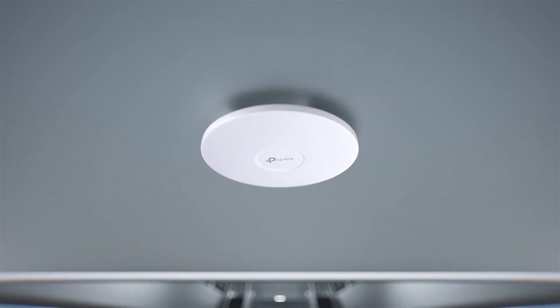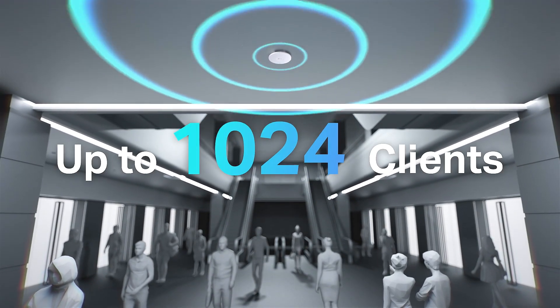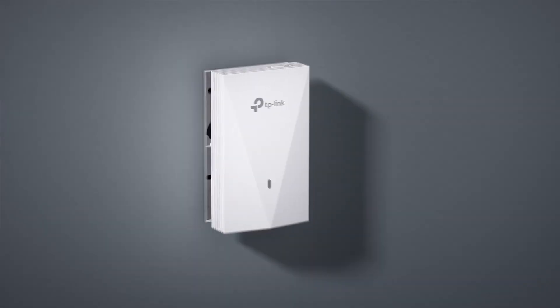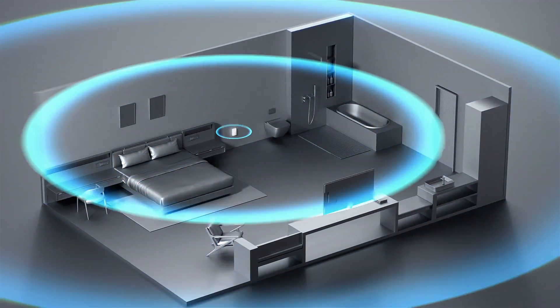Ceiling mount access points provide high-performance Wi-Fi with a slim design. High-capacity APs connect hundreds of clients without hassle. Wall plate access points offer seamless in-room Wi-Fi with an elegant appearance and simplified installation.